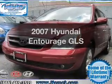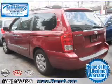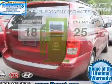Check out this 2007 Hyundai Entourage — everything you need under one roof with this great vehicle. Save your money and make less trips to the gas station to fill your gas tank when driving this fuel-efficient vehicle.